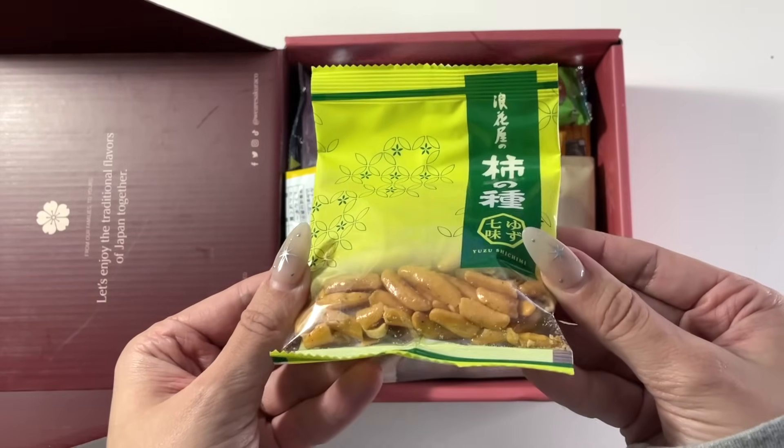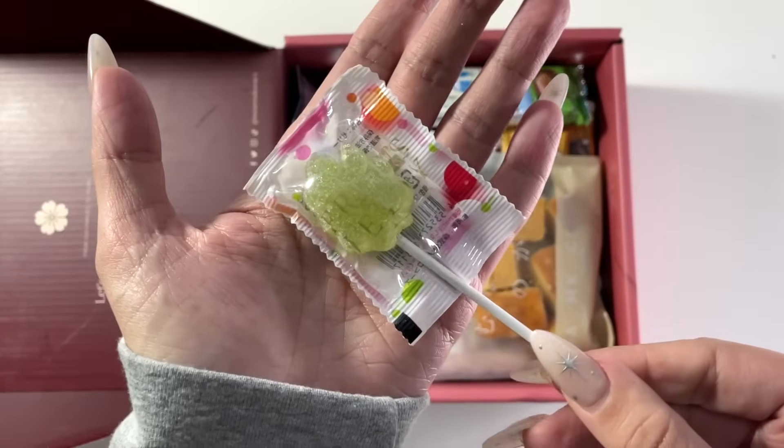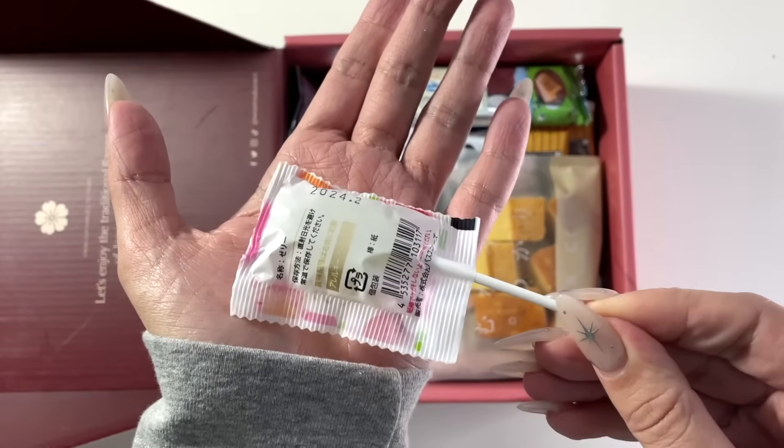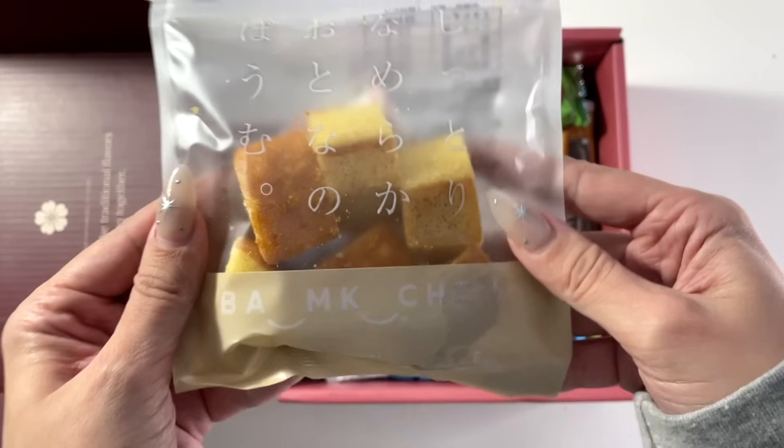Sakura Co. is a monthly authentic Japanese snack subscription box that supports local Japanese snack makers. Each box comes with 20 traditional, authentic, and artisan Japanese snacks, including Japanese teas and a special Japanese tableware.